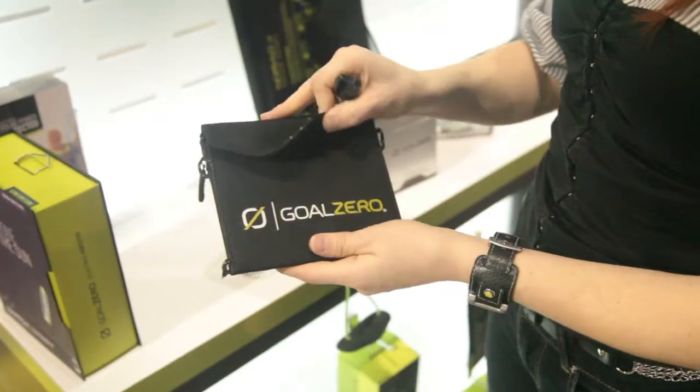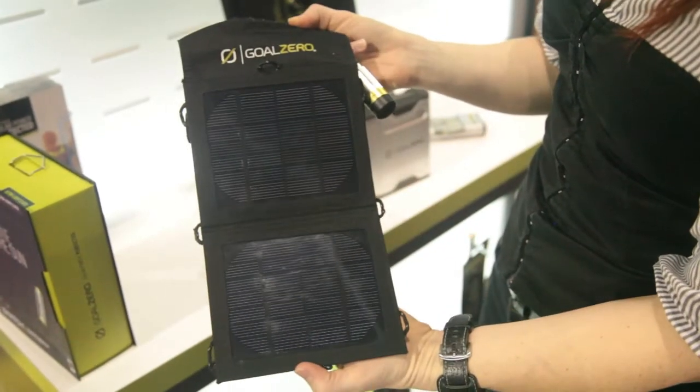Coming soon are attachments for the ends such as a flashlight and a fan. The battery with solar panel retails for about $120.